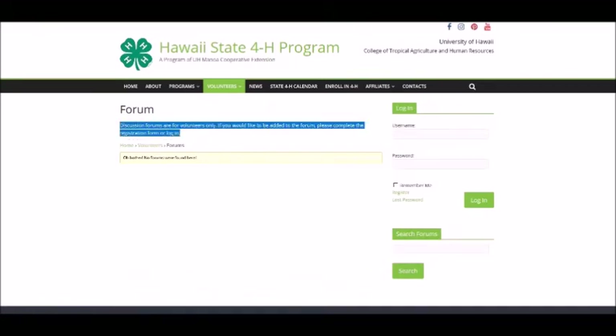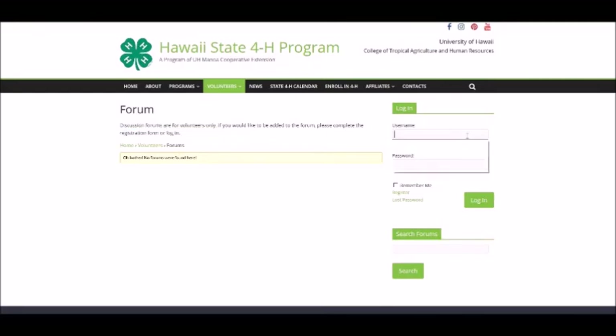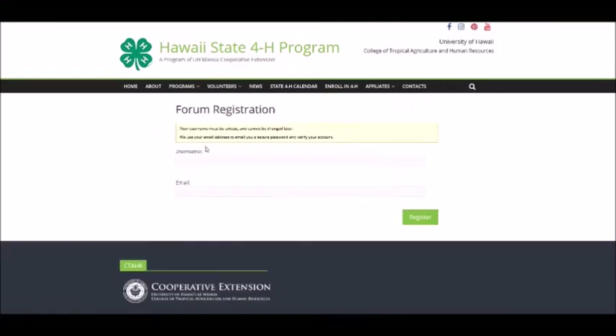The volunteers forum area is a work in progress and is meant to be a private area where leaders can collaborate and ask questions of each other as a means of support. If you are not already a member, please use the register link to get your login information. You can then enter the forum through the login on the right-hand side. The forums will also be searchable.